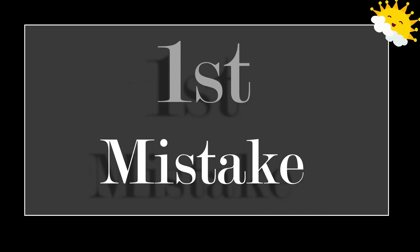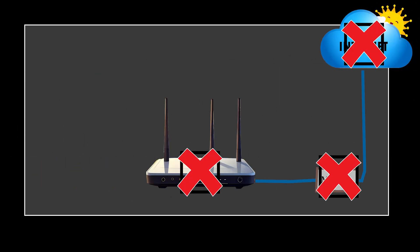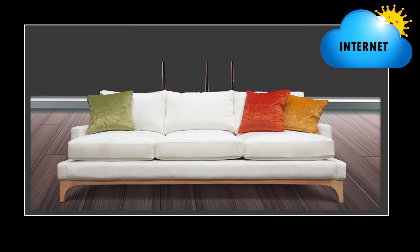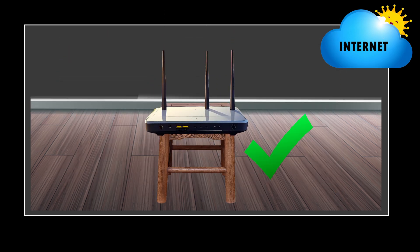The first and biggest mistake is putting your router in the wrong spot. Hiding it in a closet, putting it on the floor, or tucking it behind furniture — all of that weakens the signal. Your router should be in a central, elevated, and open location, not behind the TV or stuffed in the corner.